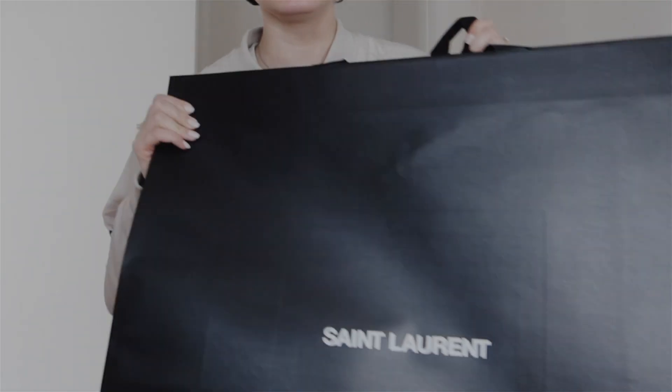Hey guys, welcome to the start of Milan Fashion Week. I'm only going for two days, but I already did some prep and I treated myself — I went to Saint Laurent and I've got some tips, so I decided to start this video from the unboxing.